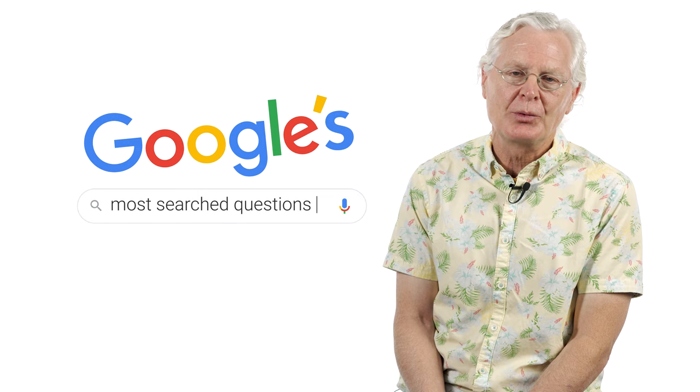I'm Todd Mattis, and I'm a luthier here at Char Music, and today I'm going to be answering Google's most searched questions for luthiers.